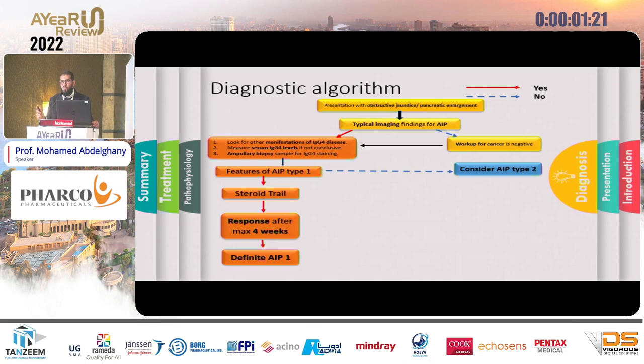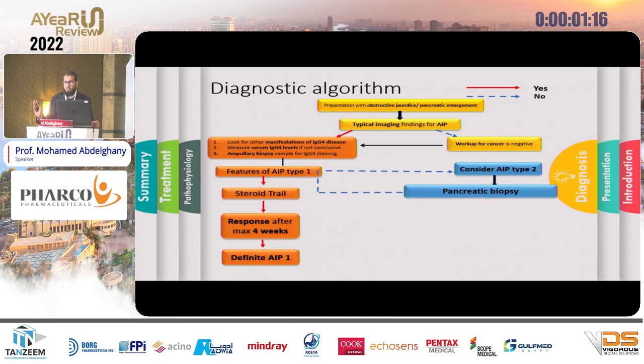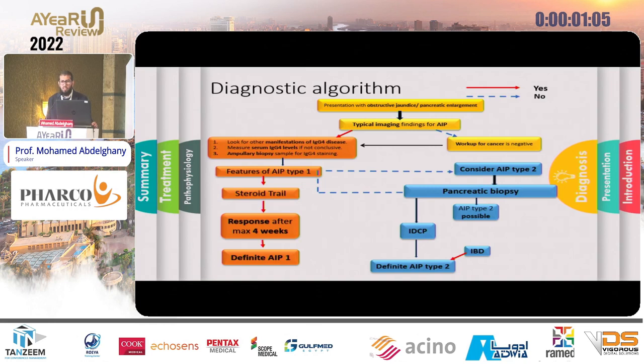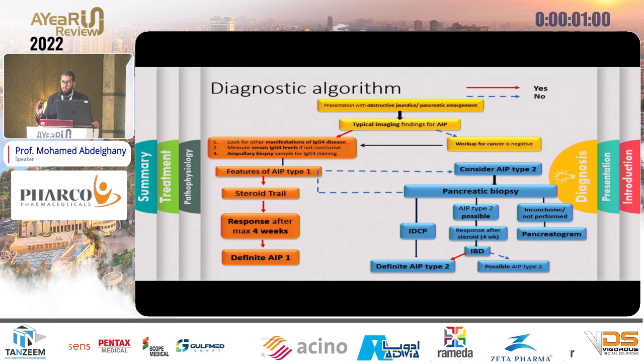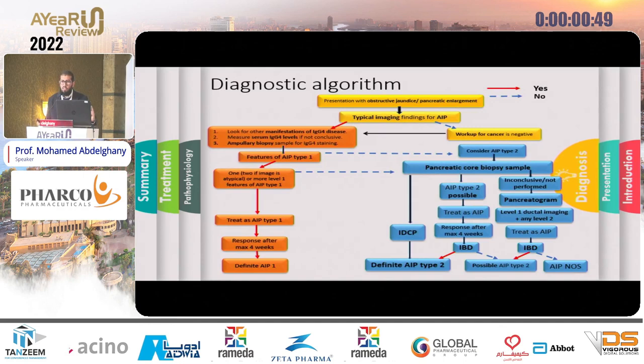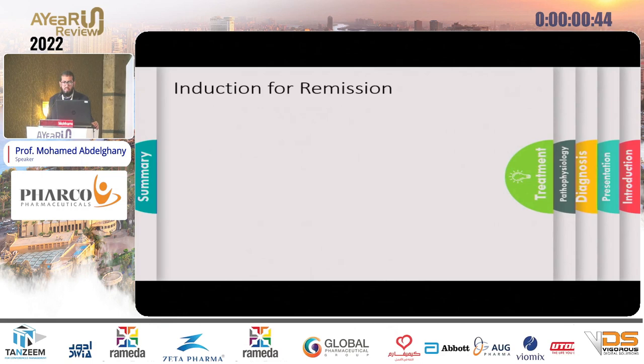If there is response to steroids, this is a definitive diagnosis. If you are in doubt, think about autoimmune pancreatitis Type 2 and perform a pancreatic biopsy, which will show one of three things: duct-centric pancreatitis (treat as Type 2), associated IBD (this is the differentiated diagnosis), or inconclusive results. If you cannot do the biopsy or results are inconclusive, perform a pancreatogram. If it shows a stricture without upstream dilatation, check for associated IBD — if present, this is Type 2; if not, search for other causes.